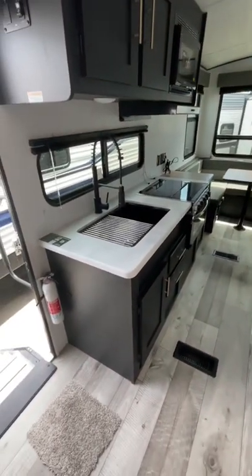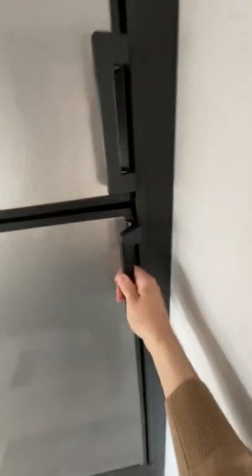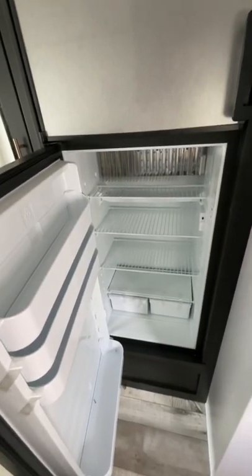Moving along, we have a fully functional kitchen with oven, cooktop, microwave, plenty of storage, and lastly a nice big refrigerator, much larger than most RVs in this size.